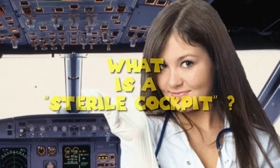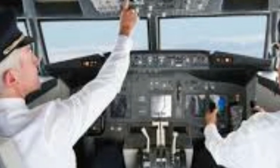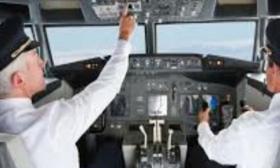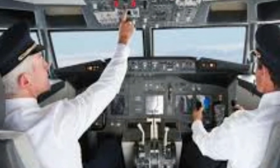The sterile cockpit. What is a sterile cockpit? As soon as the approach briefing is completed, the pilot will request and initiate their initial descent towards the destination.